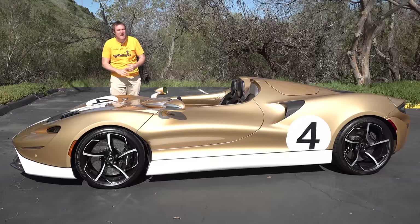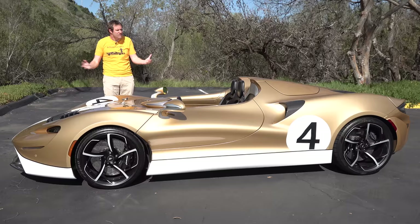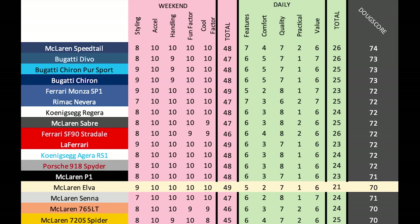That's the McLaren Elva — absolutely ridiculous in every respect: ridiculous performance, ridiculous price, ridiculous design and idea. It scores 70 out of 100 on the Doug score, earning a fantastic 49 out of 50 in weekend categories but losing big in daily categories given how compromised it is. The Ferrari Monza SP1 had more equipment, higher quality, and will likely hold its value better. Still, the Elva is an amazing vehicle bordering on a drivable work of art, and it's incredible to spend time with one.